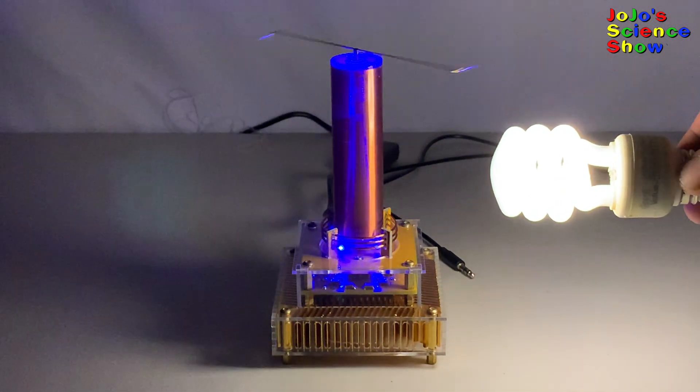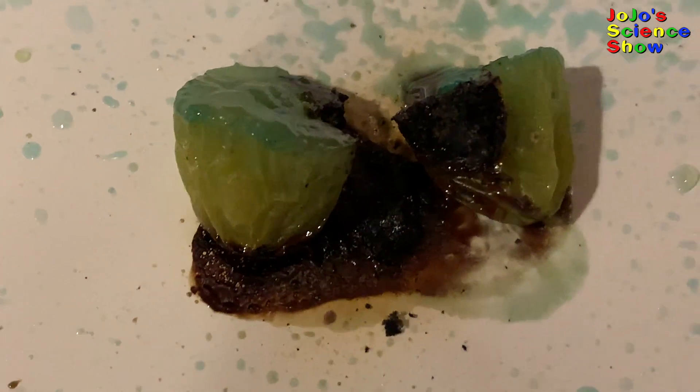Did you know you can make plasma in the microwave using a grape? If you cut a grape in half and let the two halves touch each other in the microwave, incredibly, it creates a plasma in between. Do you see that big spark of light? Where the two halves are touching, the gas becomes superheated and it excites the gas to form a plasma. We got the plasma to emit green light by putting copper sulfate on the grape. As you will see later in this video, plasma can change colors based on what elements we add to it.